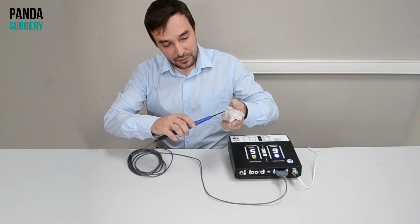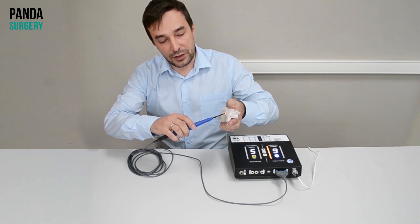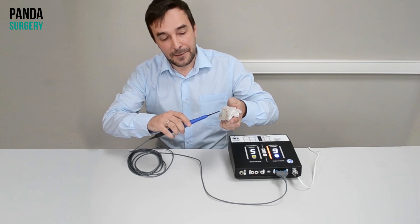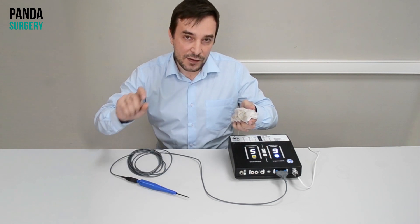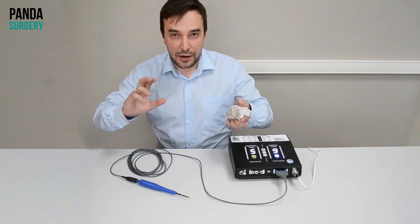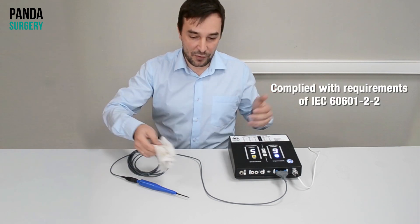It's very safe. I activate it here, and it can work without a neutral electrode — going through my body with low levels of currents. High frequency currents are less than 80 mA. It's very safe. Thank you.